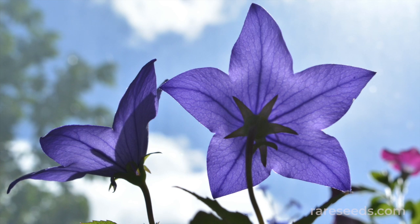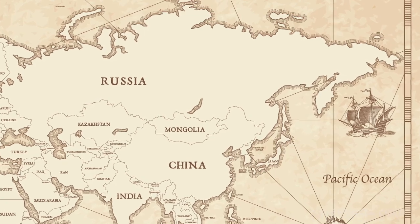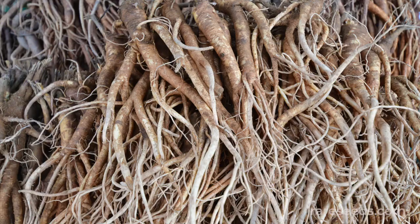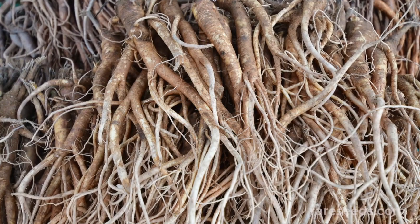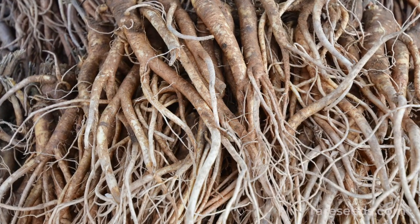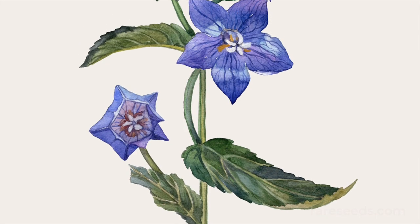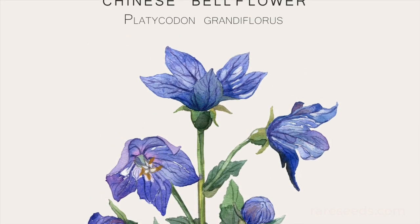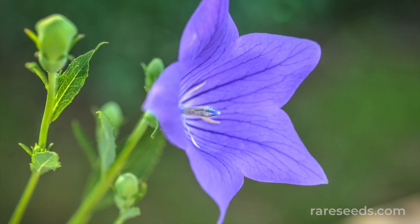This hardy perennial can be found growing in its native range in East Asia, all the way north to Siberia. Its clump of roots will survive winters as far north as USDA Zone 3. In Latin, the flower is named Platycodon, meaning large bell.